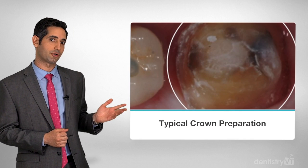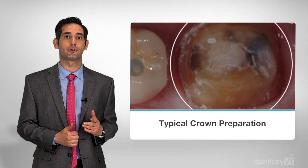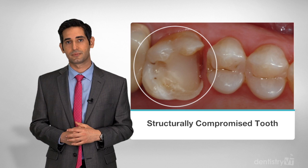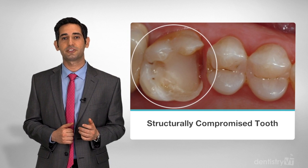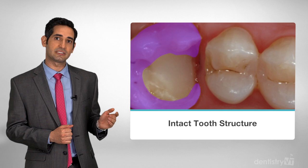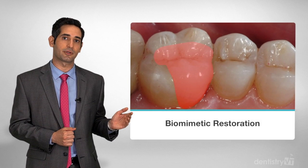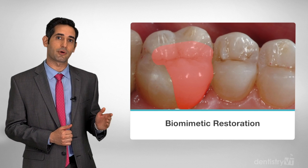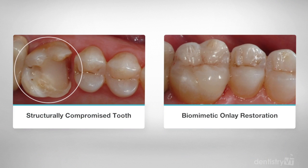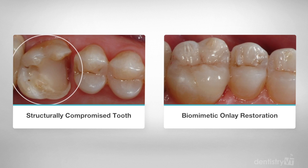Take a look at a traditional crown preparation. 75% of the tooth is removed in order to place a restoration, and this complicates the long-term success for this tooth. In contrast, when a patient presents with a structurally compromised tooth like this, we're able to save the remaining intact tooth structure and provide an amazing biomimetic restoration. If a crown were prepared on this tooth, there would be almost nothing left and a root canal would be almost guaranteed.